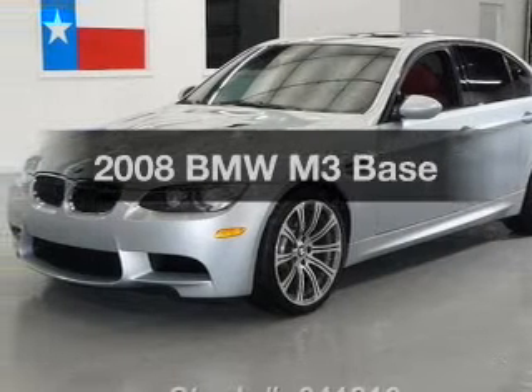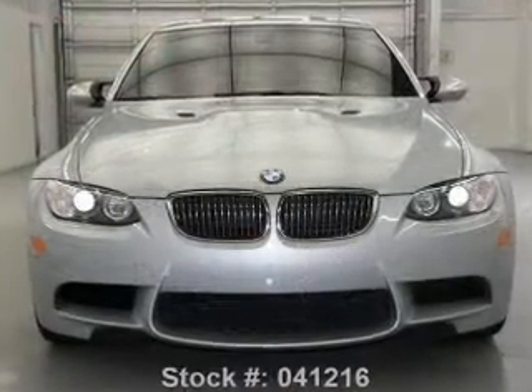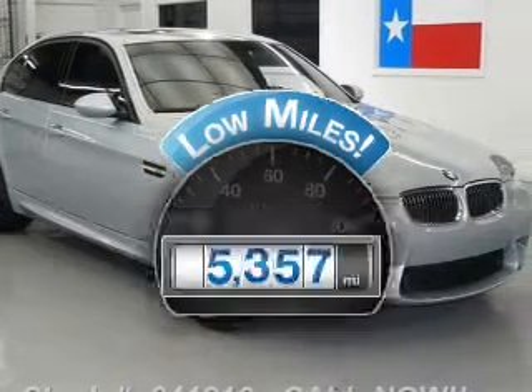Presenting the 2008 BMW M3 — everything you need under one roof with this great vehicle. Low mileage is an important factor in your purchase, and this vehicle delivers a low odometer reading.